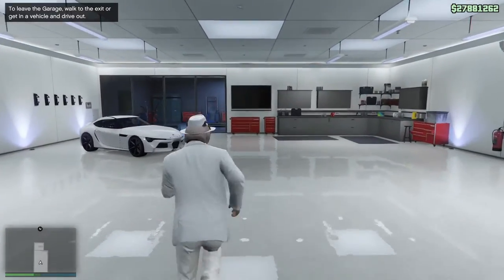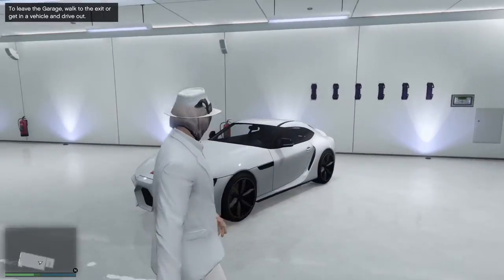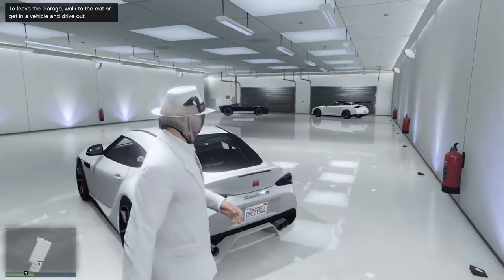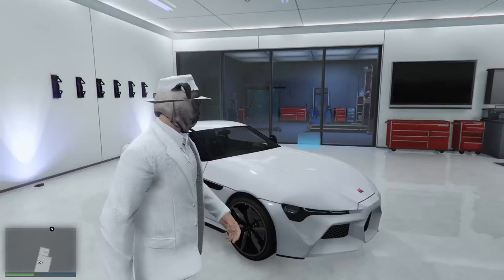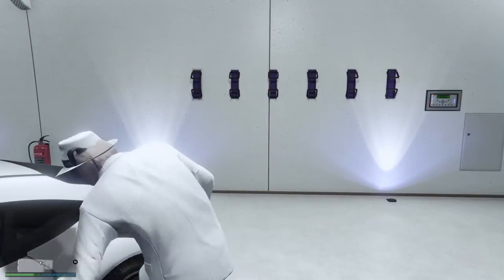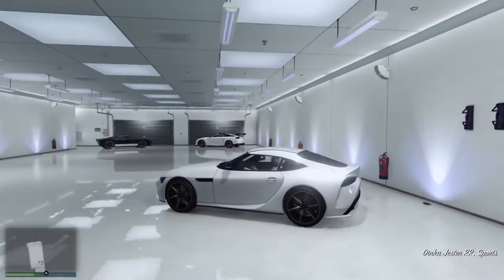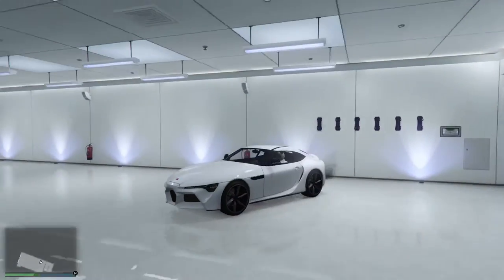Okay, well here we are, ladies and gentlemen — this is the Dinka Jester RR. What do we think of it? Well, it's really rather interesting. We can see the similarities there with the Dinka Jester Classic. It's a rather interesting car — I don't dislike it. It looks like a Dupaschi to me, to be perfectly frank, perhaps like the 770 or the Spectre maybe. Either way, it's a rather interesting looking sports car, and of course this is the unmodified version.